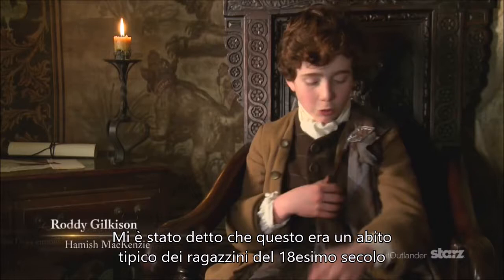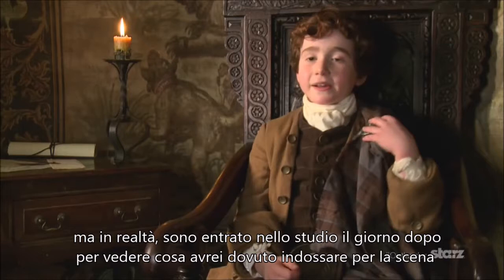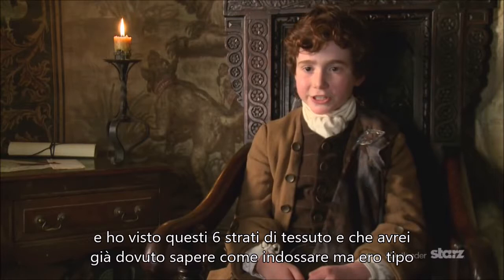I got told that in the 18th century, you'd think this was something you got into like trousers and put over, but it's actually not. I walked into the studio the next morning and went into my cabin to see what I was wearing for the scene, and I just saw this six-foot bit of fabric — which is obviously what I'm wearing just now — and I was like, how in the world am I going to get that on?